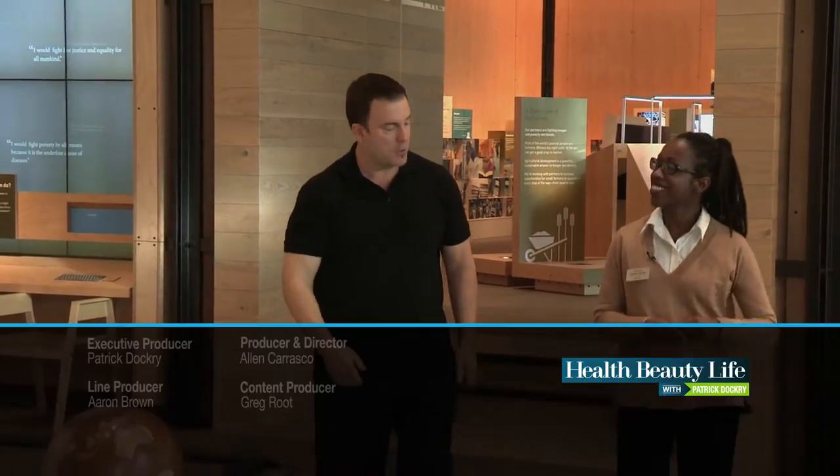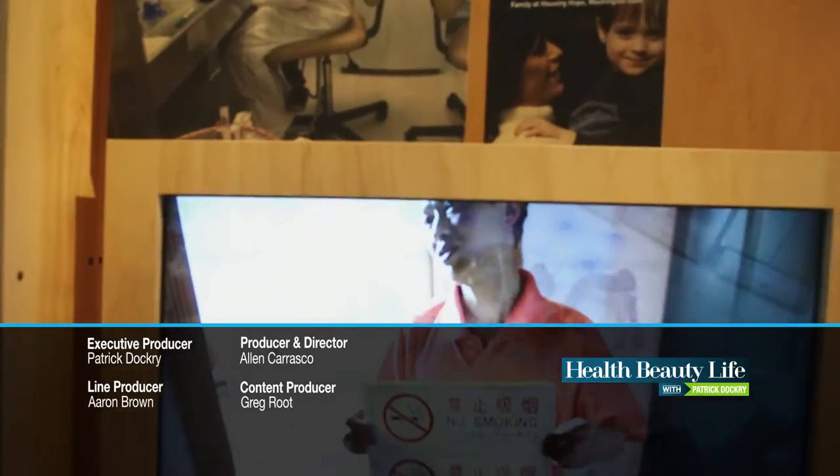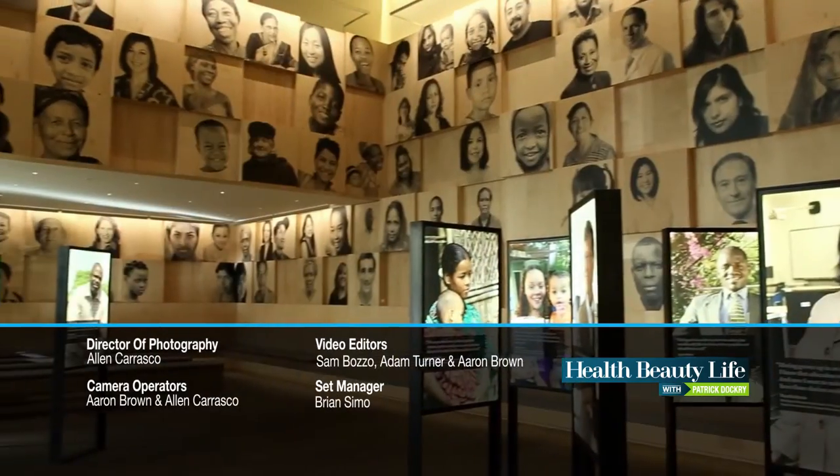Thank you so much for this tour. Thank you, Patrick — I really enjoyed touring you. You're inspiring and making a difference in the world and in people's lives as individuals, which changes everything. Thank you so much for being here with us, and until next time, just remember to enjoy.